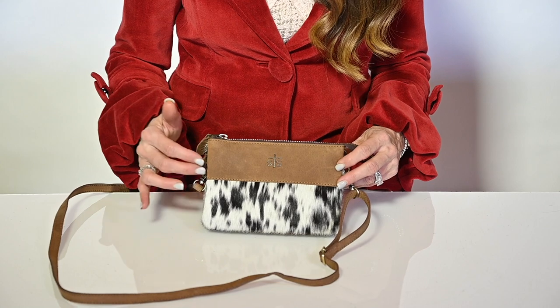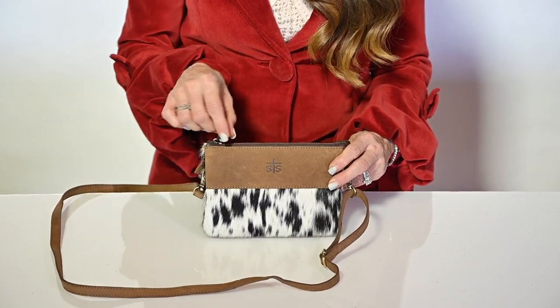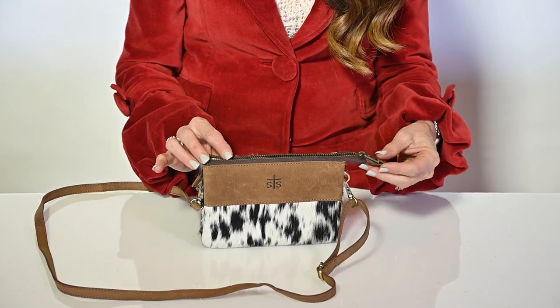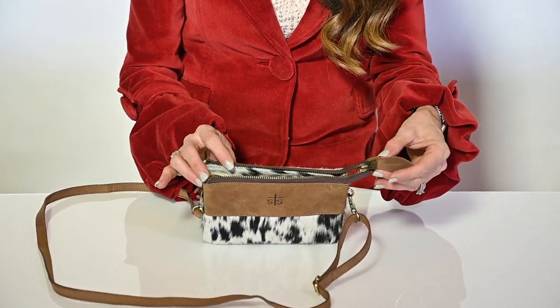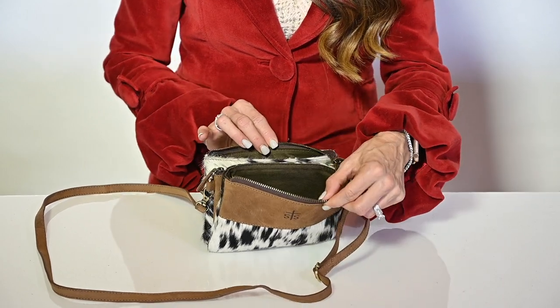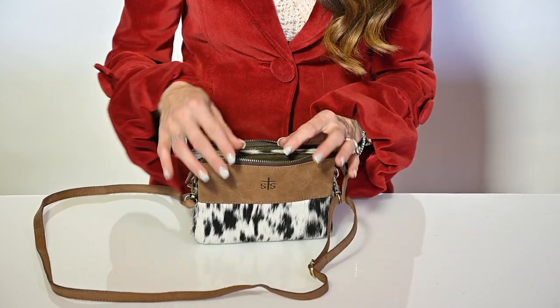Every hide is unique to this bag, just like you, so you're not sure which pattern you're going to get. As you open the zipper, which is a YKK zipper with an STS pull, leather tag, it opens into three separate compartments, so fun.